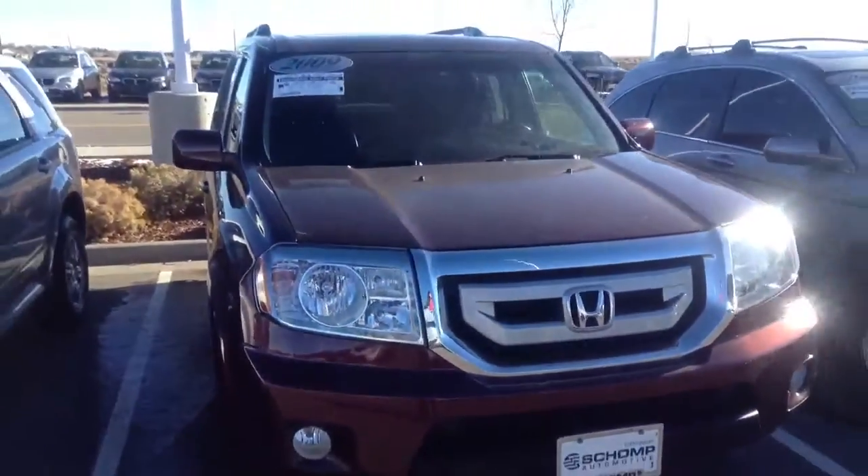Anyway, we're at Best Price Dealership, so the price you see on the internet is the price you pay. No more. There's going to be no dealer handling fee or anything like that.